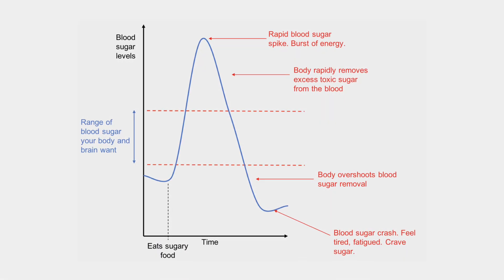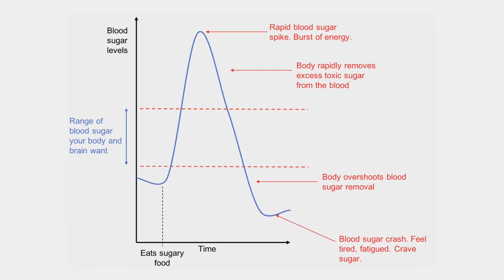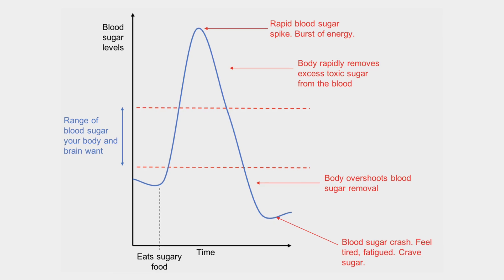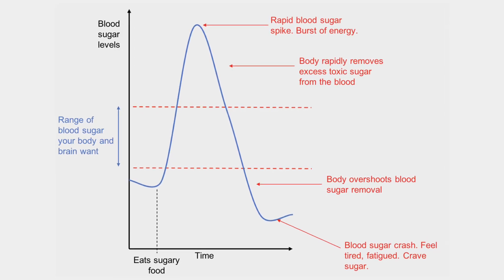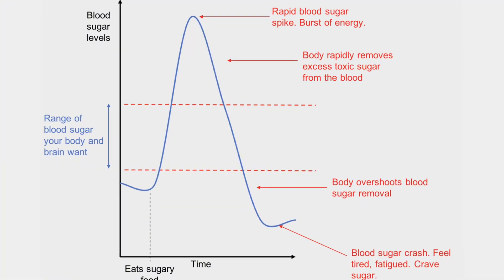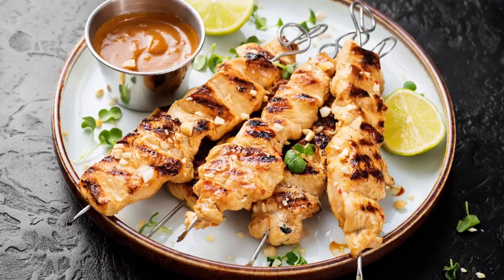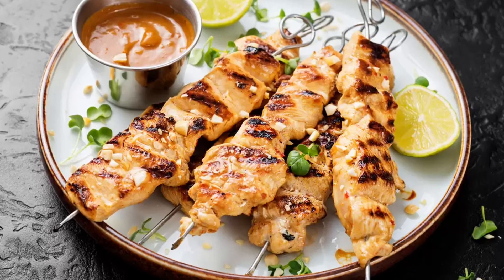Now that you know how to test, let's talk about how to interpret what you see. If your blood sugar spikes hard and crashes fast, you probably ate fast-digesting carbs without enough protein, fat, or fiber to slow things down. That big surge of insulin can overshoot and push you below baseline later, which feels like a crash. The fix is simple: add protein, add some fat, and push your carbs a little later in the meal. Even a small starter like a few bites of protein or a green salad with olive oil can smooth the curve.